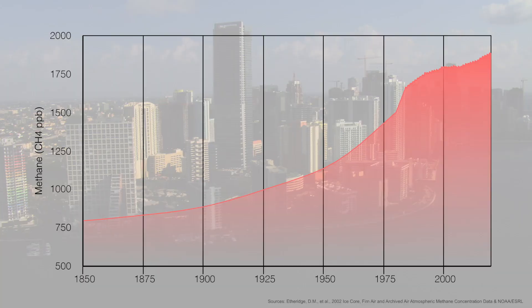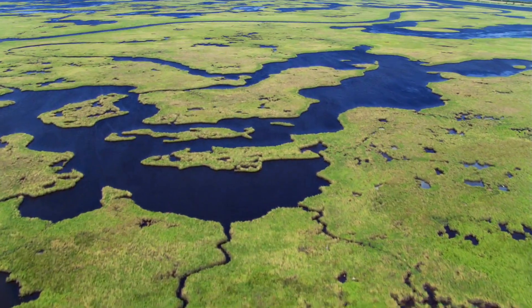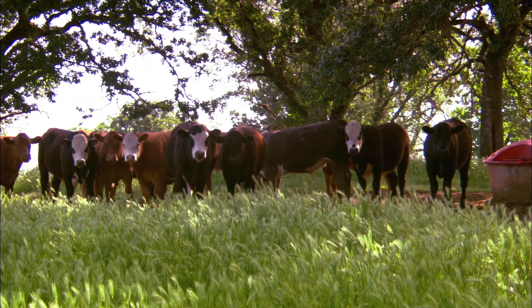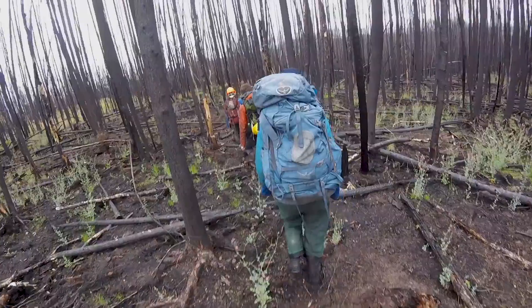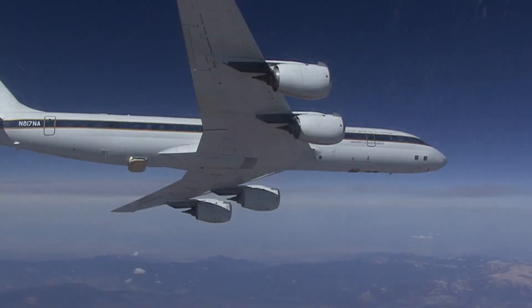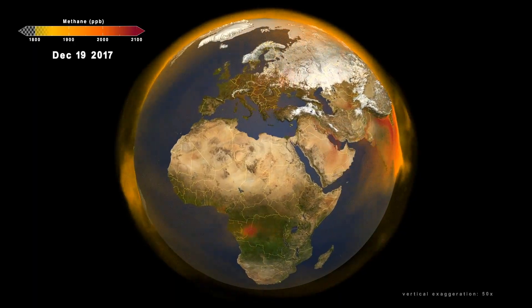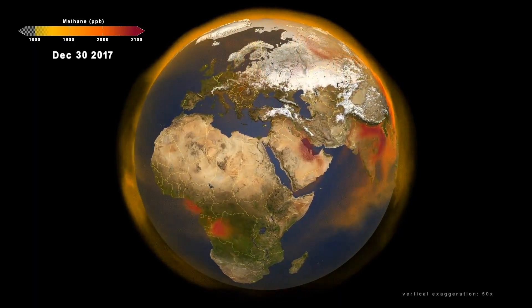Methane has contributed roughly 20 to 30 percent of the climate change we've experienced to date. There's an urgency in understanding where the sources are coming from, so that we can be better prepared to mitigate methane emissions where there are opportunities to do so. By using a combination of field observations, airborne surveys, and data from international partners, NASA has been able to create a new model of the sources and global transport of methane.